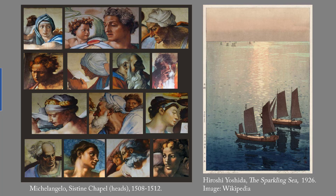The other tied for first is Hiroshi Yoshida's The Sparkling Sea from 1926. In the mid-19th century, ukiyo-e woodblock prints became popular in the West, with subjects such as beautiful women, actors, wrestlers, folktales, and historical events.